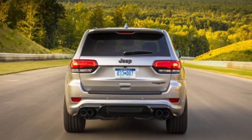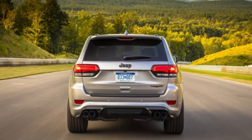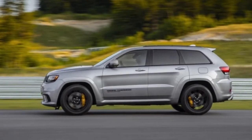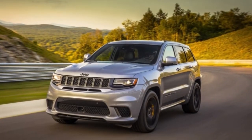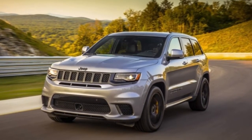The Jeep Grand Cherokee Trackhawk is the third Fiat Chrysler vehicle to have the unhinged supercharged V8 stuffed under its hood, and it's the quiet Hellcat next door. Not literally, of course — have you heard a blown Hemi V8 at full whack? But with standard all-wheel drive mitigating the engine's tire-spinning proclivities, plus its under-the-radar looks, the Trackhawk can at least pass for an upstanding citizen.